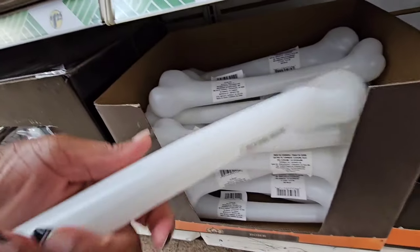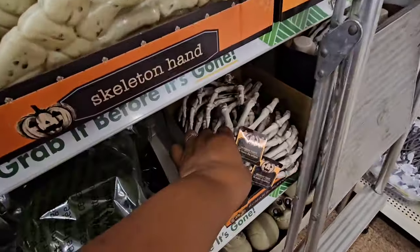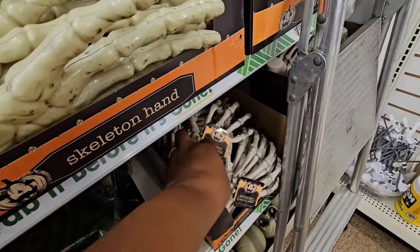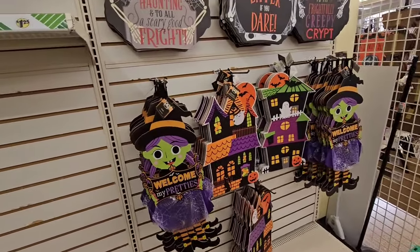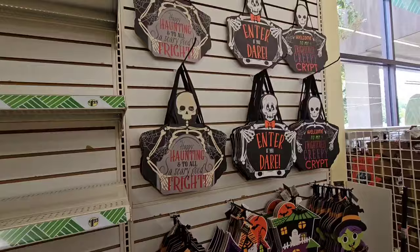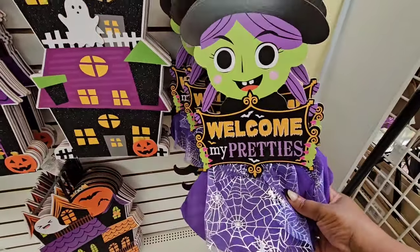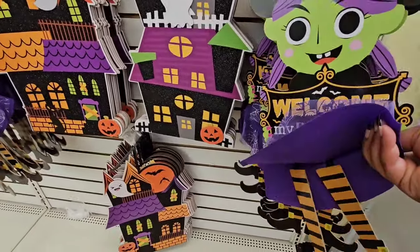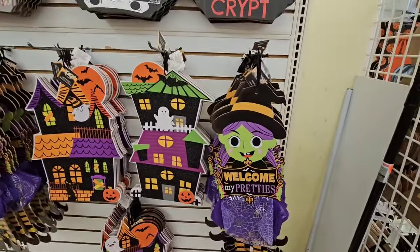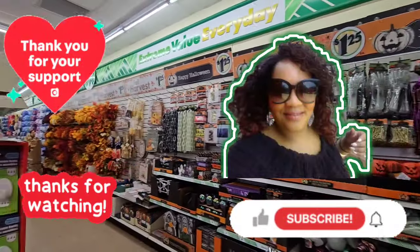I've never seen Dollar Tree do a moss skeleton head. They have these loose skeleton heads and they also have bones and some hands. These large signs are amazing for $1.25 — look at the detail they put into the witch. She says 'Welcome, My Pretties.' They have the dress with the legs. They have really done their thing. This is the beginning of the Halloween — this is the first store in my area that put out Halloween items.